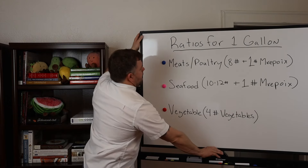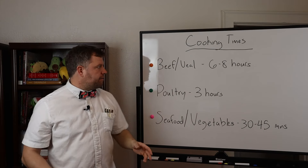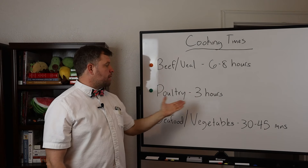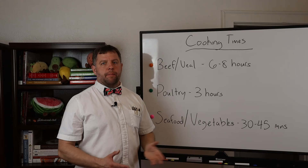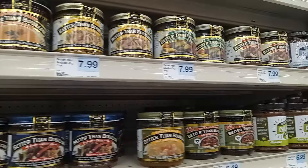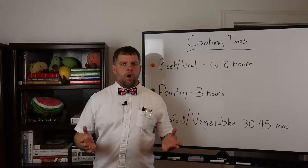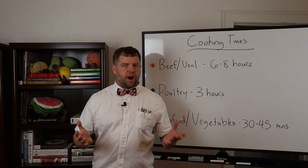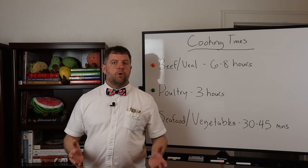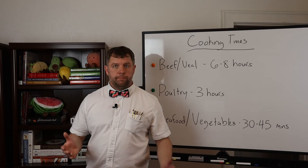For cooking times: beef and veal take about six to eight hours; poultry about three hours; and seafood and vegetables about 30 to 45 minutes — though this depends on the age of the animal, bone density, and bone size. Regarding convenience products like bases, bouillon cubes, and cartons of stock, the ingredient list shouldn't be a mile long and shouldn't go much past meat, bones, vegetables, and aromatics. If salt is the primary ingredient, it's probably an inferior product. You can improve these by adding a small amount of vegetables or trimmings while preparing them.